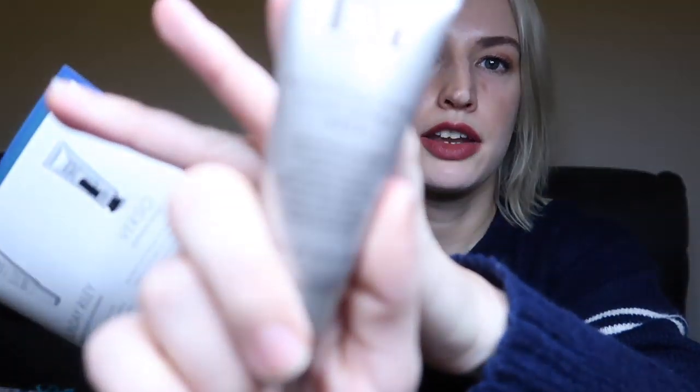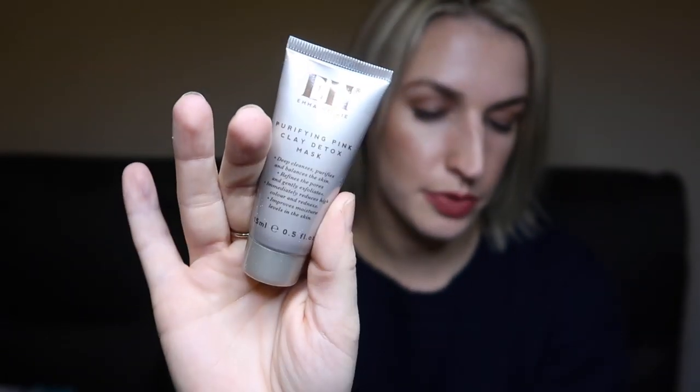From Emma Hardie, there's the Purifying Detox Pink Clay Mask in a 15ml size. It says to restore balance to stressed-out skin with this botanically rich mask enriched with detoxifying Australian pink clay, which leaves skin clear and radiant. Reviews on this are excellent. A full size is 50ml for £40. From Institut Esthederm, we have the Bronze Repair Face Cream, which stimulates natural tanning while offering light protection from UVA and UVB rays.